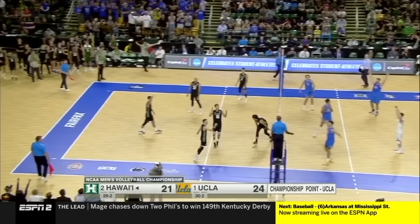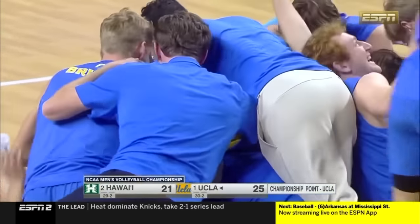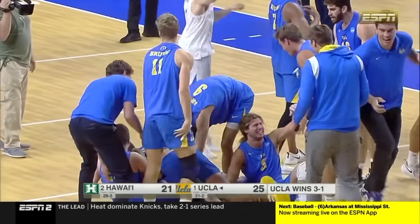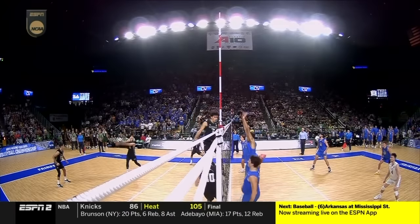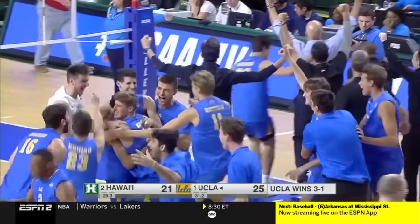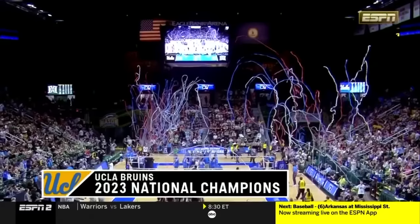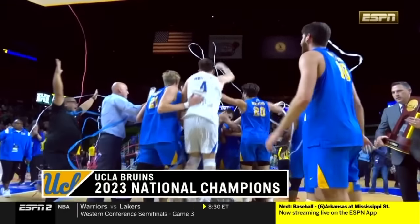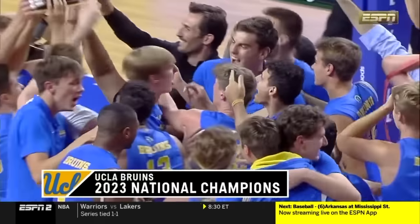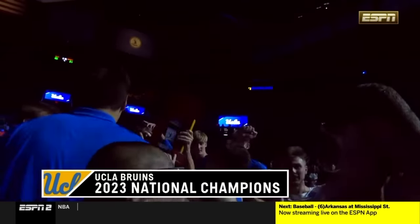Bad pass. We're going to have a challenge from Hawaii. No one's even close to the net — your guy's in the net. This is over. Do the dog pile again — this is a ridiculous challenge. And it's time for the ring.